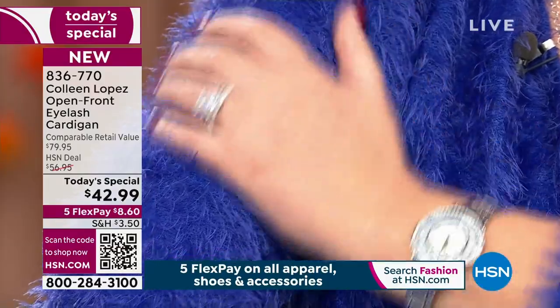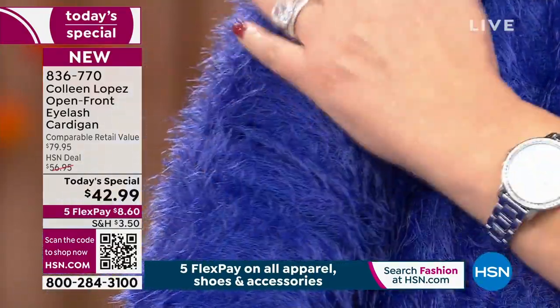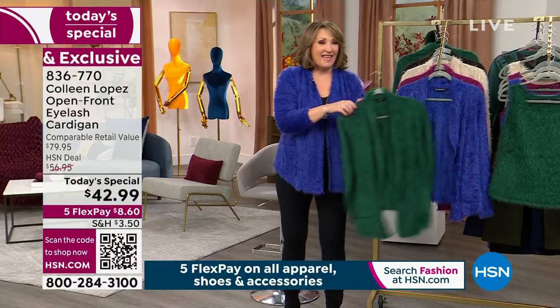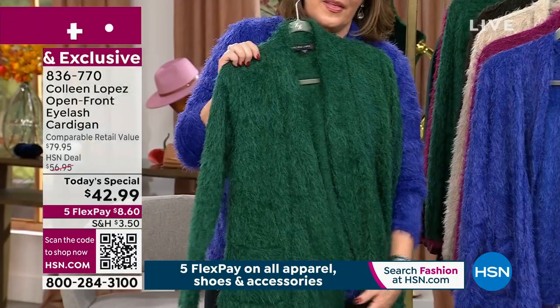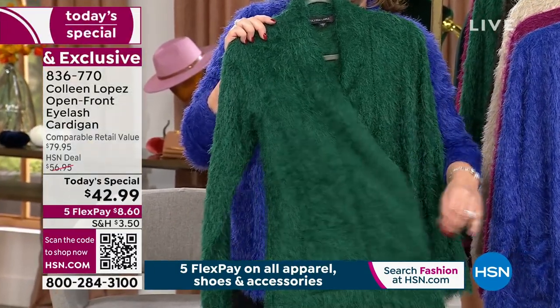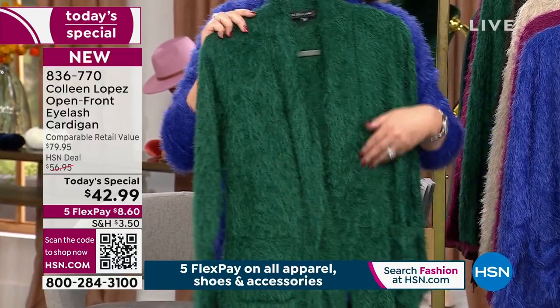I cannot wait for you to feel this furry, soft, gorgeous knit — it's just amazing. This is the electric violet. Then we have the mallard. If you're my Facebook friend, you've seen pictures of this — I think there were 80,000 views on my Facebook page. Everybody went wild for it. The mallard is absolutely gorgeous.